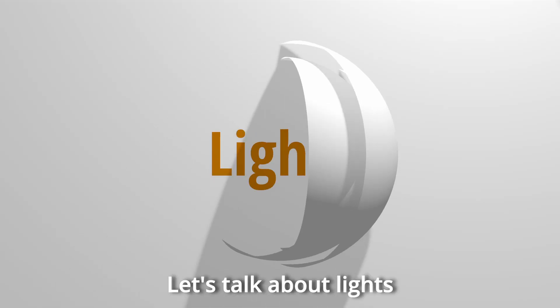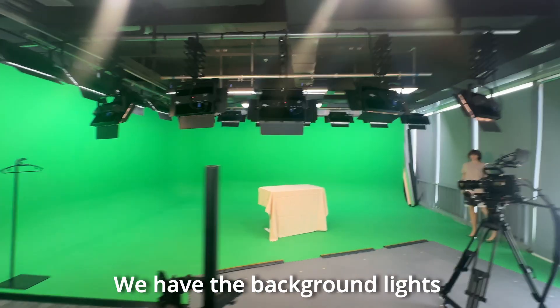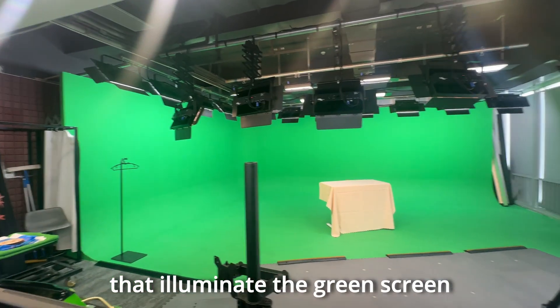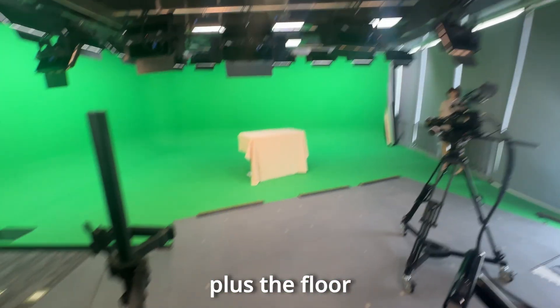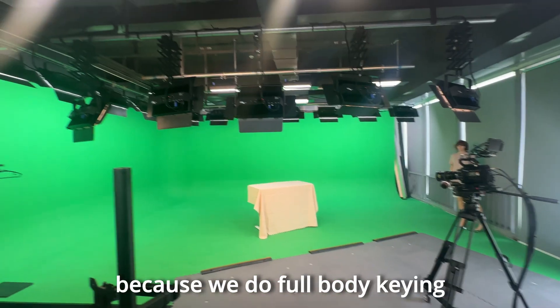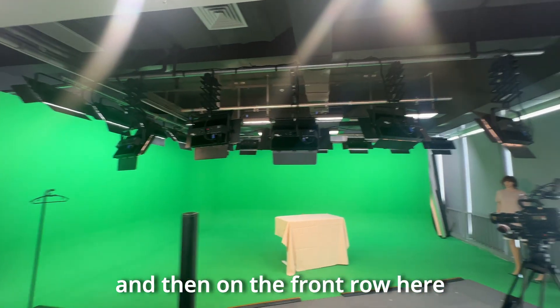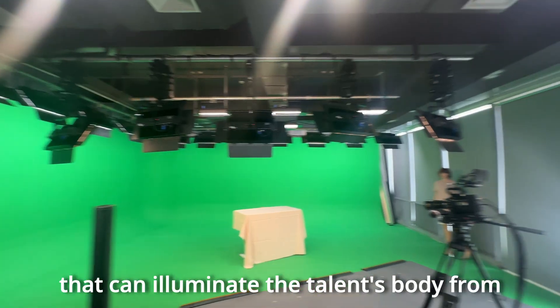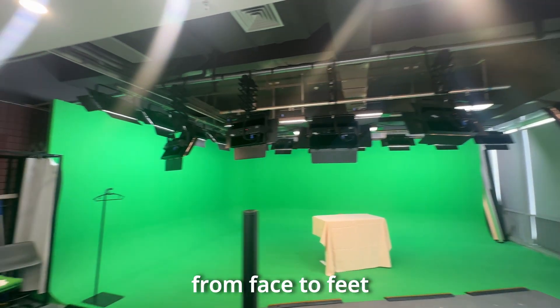Number six: let's talk about lights. For the lights, we have the background lights that illuminate the green screen, and then we have the ceiling lights that illuminate the talent's head, plus it illuminates the floor because we do full body keying. And then on the front row here, these are the talent lights that can illuminate the talent's body from face to feet.